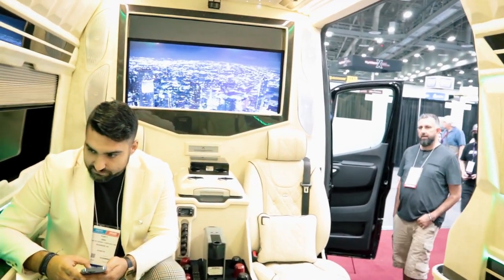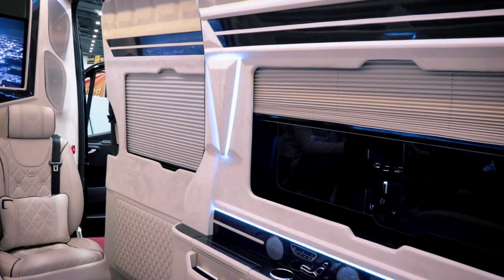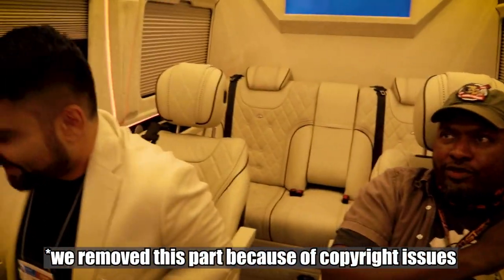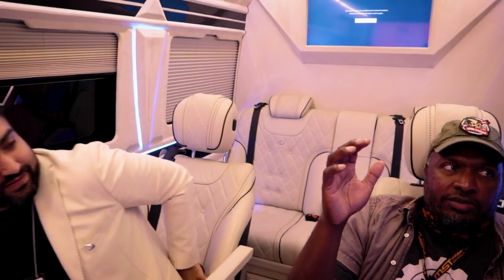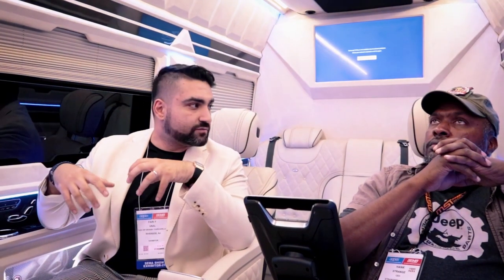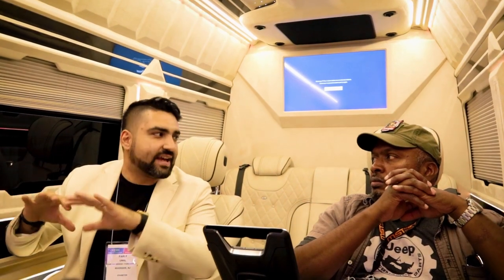Let's close the door and have a taste of the sound system. More carbon fiber and diamond stitching on the door — it's like being in a plane, it has an executive jet feel. That system is no joke, it's amazing. The passenger vans are already well-insulated from the factory, but when we remove the factory trims we put in additional insulation through the cabin — that makes the ride smoother and the sound quality better, keeping sound inside and canceling outside noise.